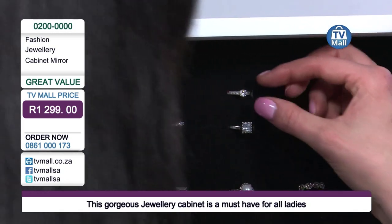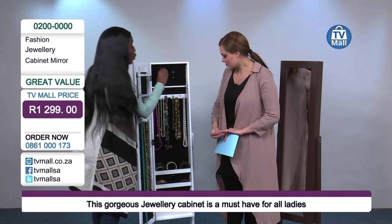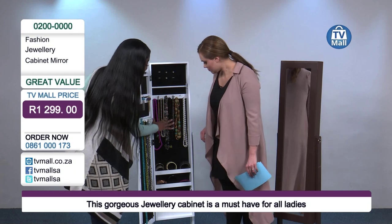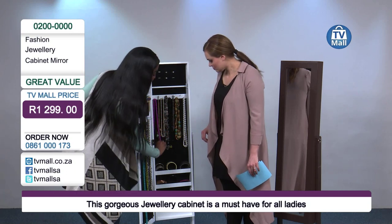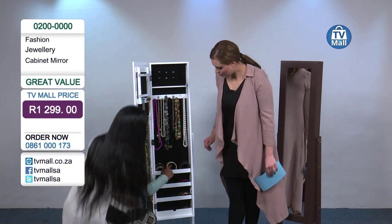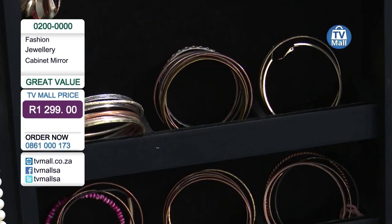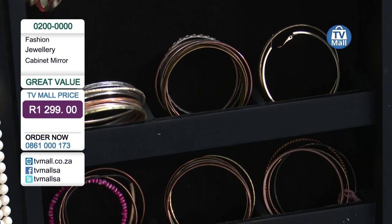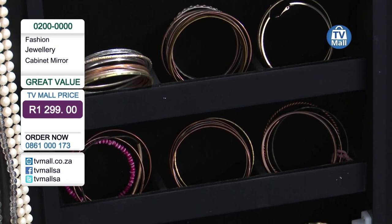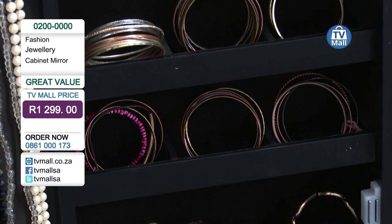The next compartment is for the shorter necklaces. We have hooks over here so you can store two necklaces or one necklace, and the hooks make sure it keeps in place. And my other favourite part is the bangles. You can put your bangles and your bracelets over here. This helps me store the different size bangles that I may have. Oh wow, just look at that — what a clever design, with all these compartments. So this is our fashion jewellery cabinet mirror.